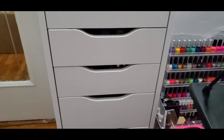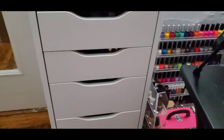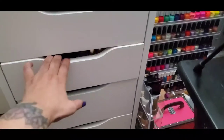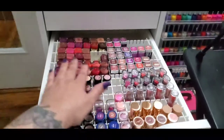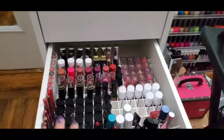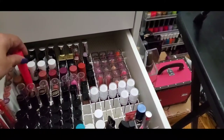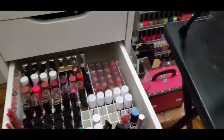First I want to show you where I store the majority of my makeup. Today I'm just going to be focusing on my lipsticks. So here in this drawer I store my bullet lipsticks, and then in this drawer here I store my liquid lips and some of my taller chubby sticks or other types of lipsticks that are too long to fit in this one.